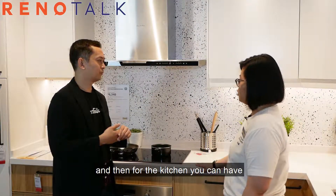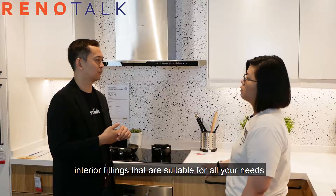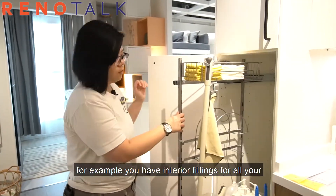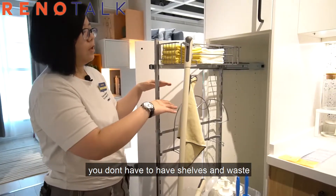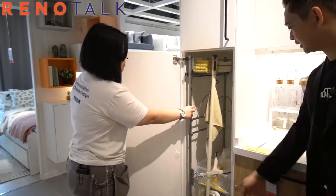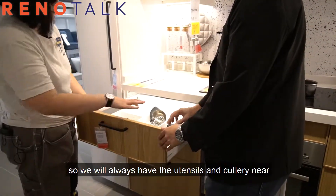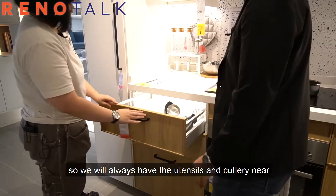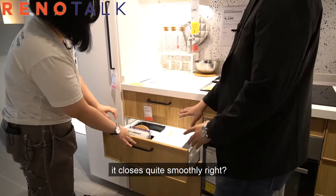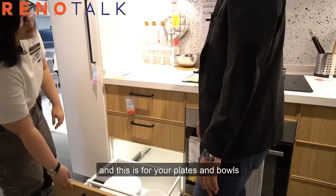For the kitchen, you can have interior fittings that are suitable for all your needs. For example, fittings for all your cleaning supplies so you don't have to have shelves and waste a lot of space. Because it's near the cooking area, you always want utensils and cutlery nearby. And it closes quite smoothly — it's soft closing, so it doesn't make any sounds. This is for your plates and bowls.